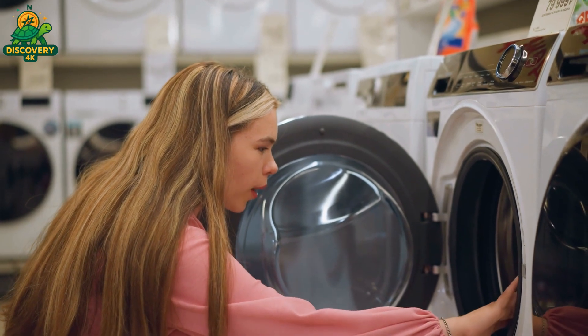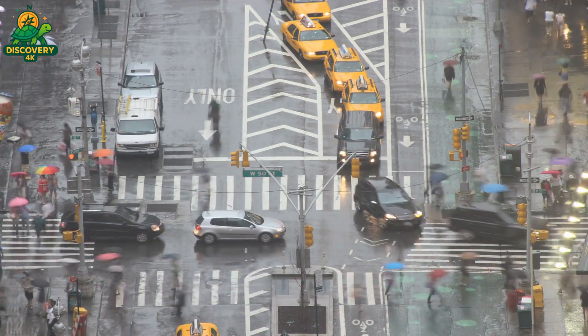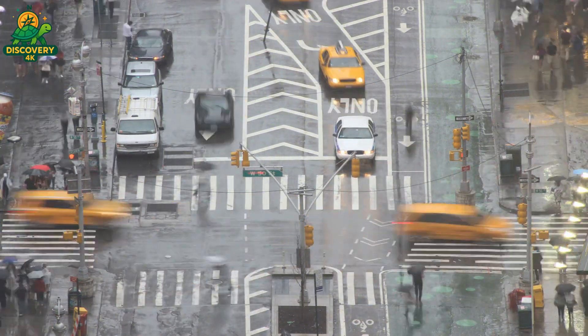If you've enjoyed this deep dive into how washing machines are built, don't forget to like, share, and subscribe to Top Discovery 4K for more incredible journeys inside the world's most advanced factories.